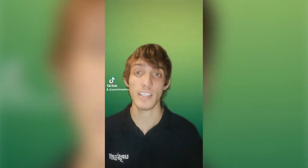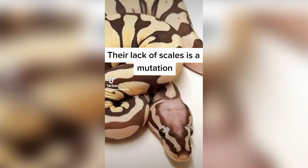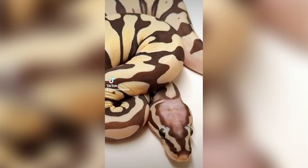Snakes without scales have been found in the wild and are commonly bred in captivity. Here are some interesting facts about scaleless snakes. Their lack of scales is a mutation, and the absence of scales is a recessive trait. It can be passed down provided scaleless snakes mate with other scaleless snakes.